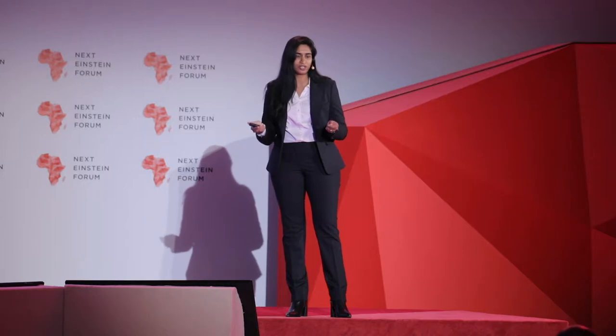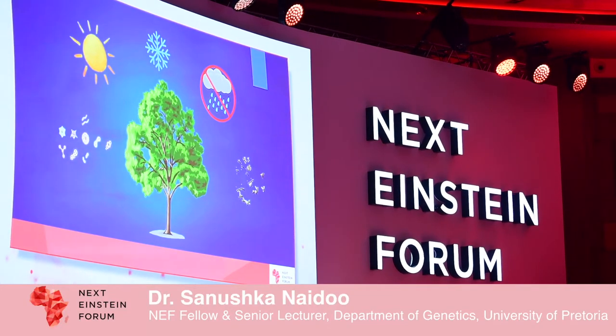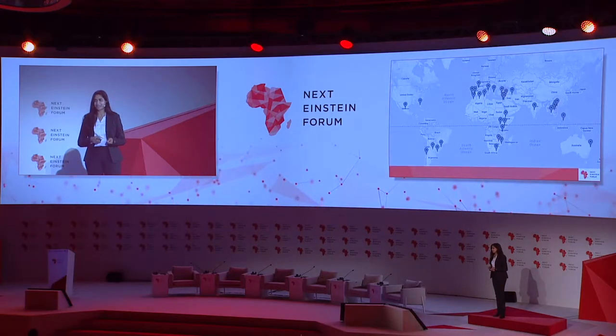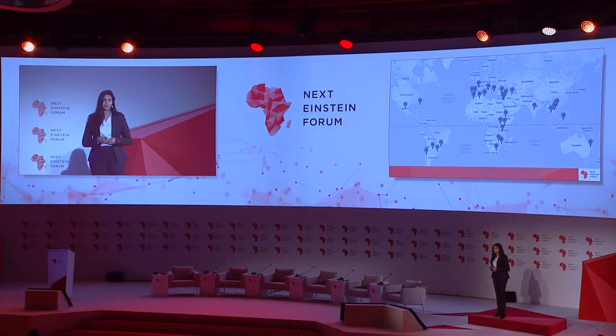With climate change, we expect that the challenge of pathogens and pests will be exacerbated. You can imagine that a tree undergoing a drought condition will have compromised defenses, and in that case, pathogens and pests may be rife. With human activity, we have inadvertently moved pests and pathogens around the world. One example I am going to share with you is an insect pest that has moved to different countries around the world and become established in recent years.